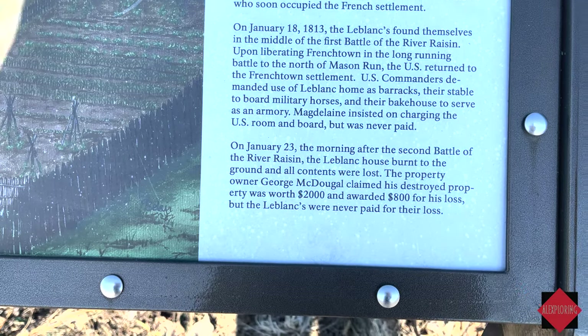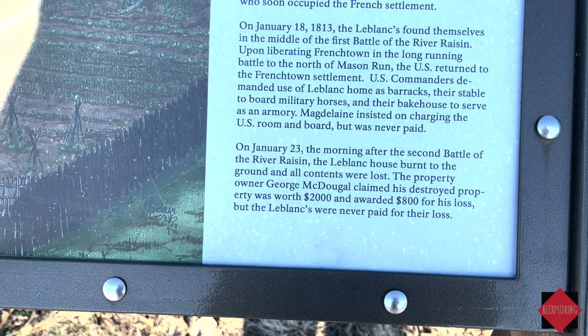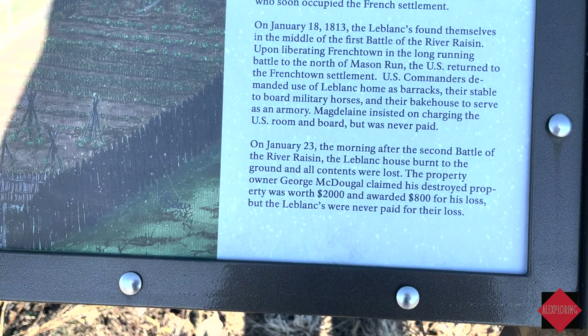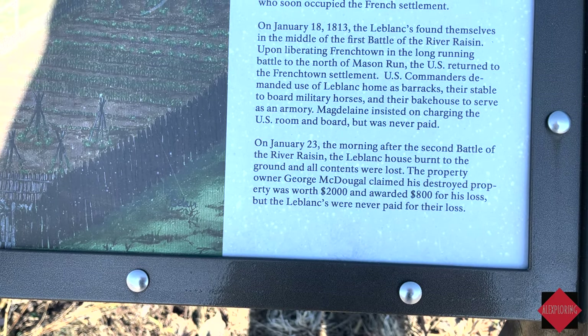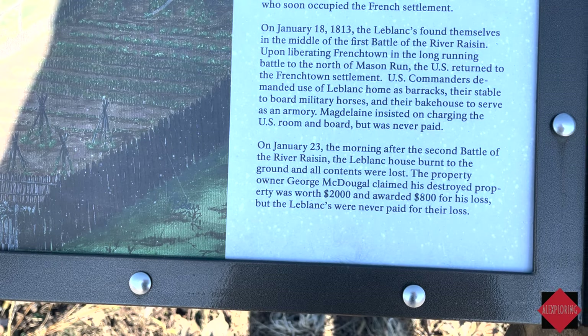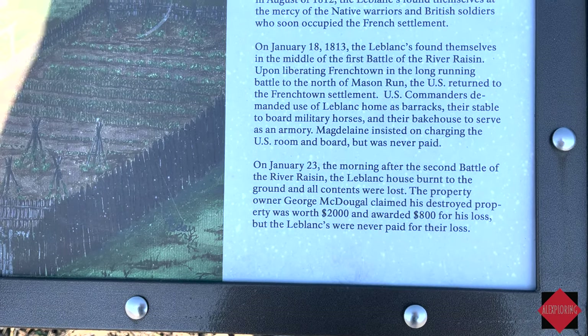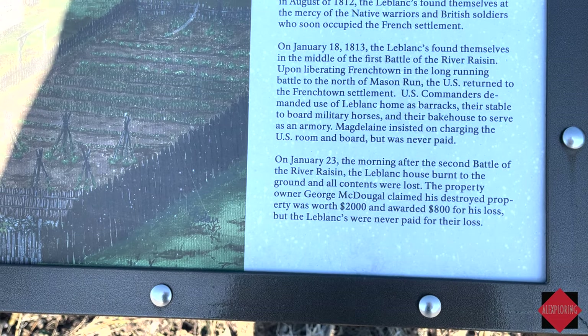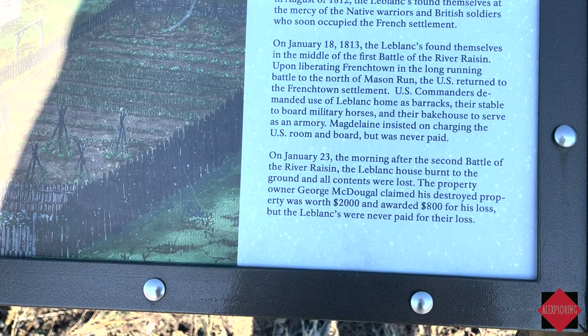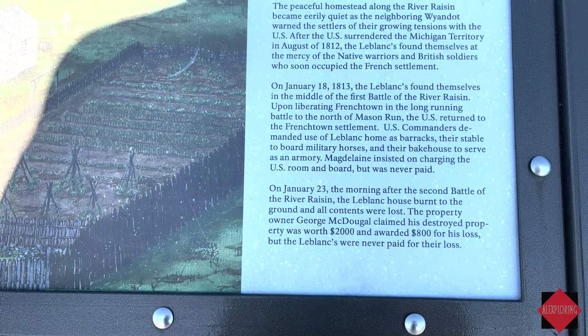On January 23rd, the morning after the second Battle of the River Raisin, the Leblanc house was burned to the ground and all its contents were lost. The property owner George McDougal claimed his destroyed property was worth $2,000 and was awarded $800. However, the Leblancs who actually lived there were never paid for their losses.